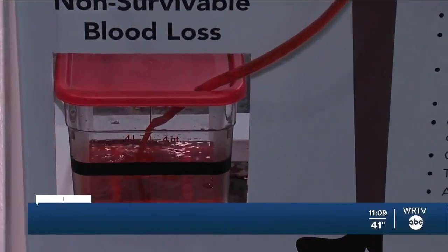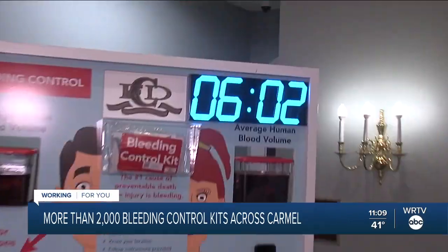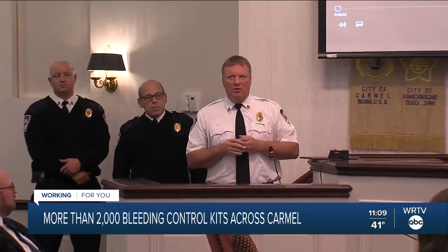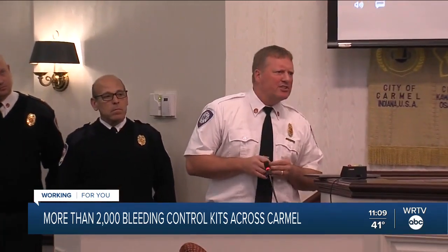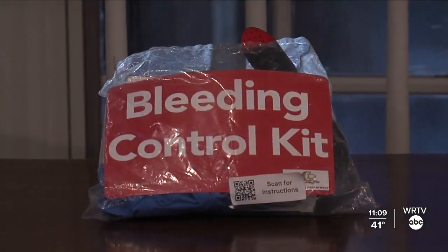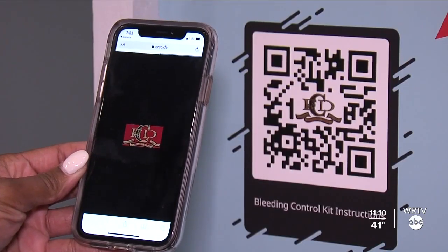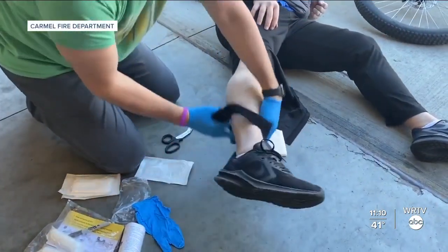You never know when you will be placed in a life-or-death situation, and minutes before first responders arrive can make all the difference. That's why Carmel emergency officials are sharing tools so that anyone can save a life. These bleeding control kits are easy to use, with a QR code sending you right to a video for guidance until emergency crews arrive.